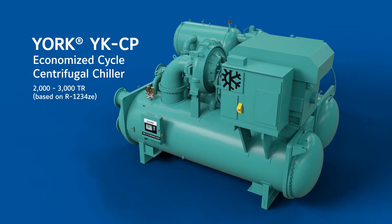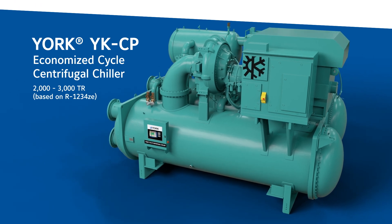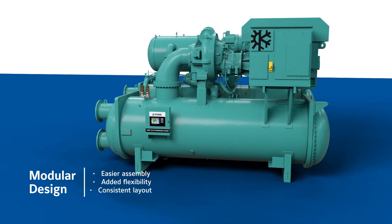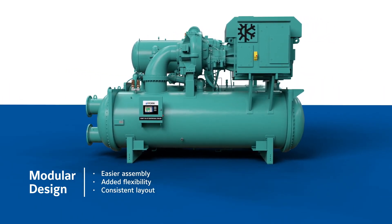Meet the York YKCP Economized Cycle Centrifugal Chiller, a game-changer in chilled water cooling. It starts with a modular configuration that allows the YKCP to be customized for each application and more easily assembled than ever before. For example,